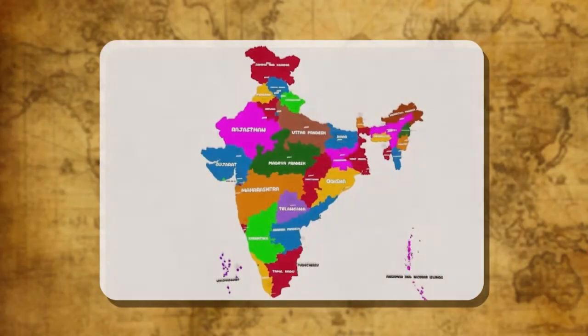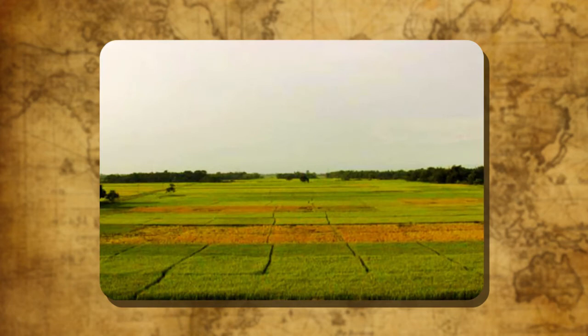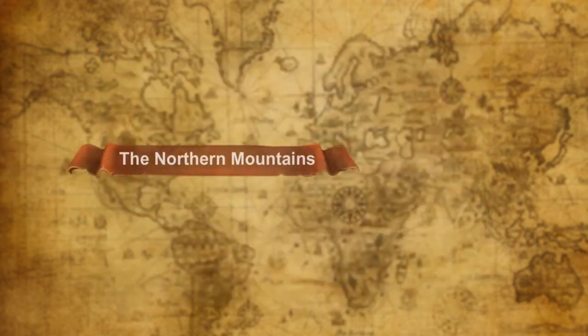India is divided into six physical features: the Northern Mountains, the Northern Plains, the Great Indian Desert, the Peninsular Plateau, the Coastal Plains, and the Islands.